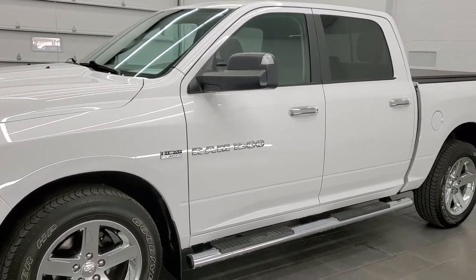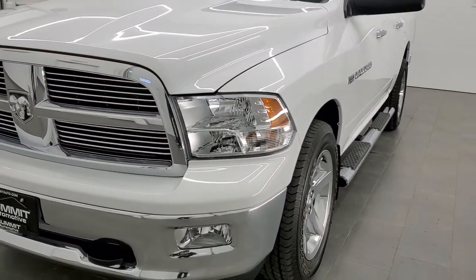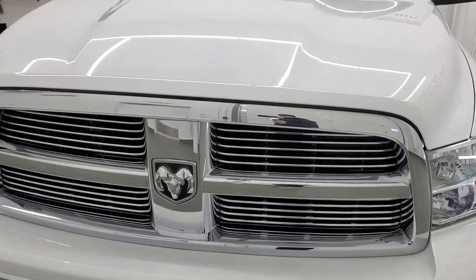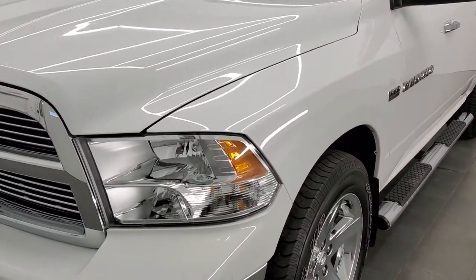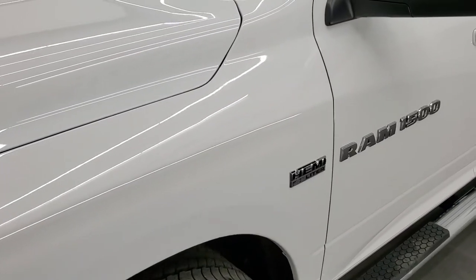Bright white is the color. We shoot all of our videos in 1080p 60 frames per second, so if you have HD capabilities on your computer, tablet, or smartphone device, I would highly recommend turning them on right now — it is definitely your best way to check out the quality and condition of the truck before seeing it in person.